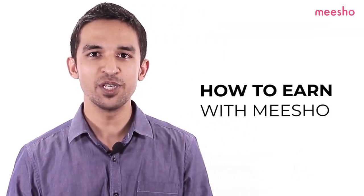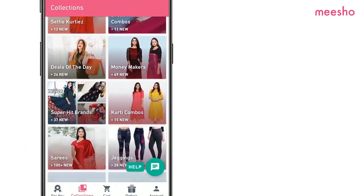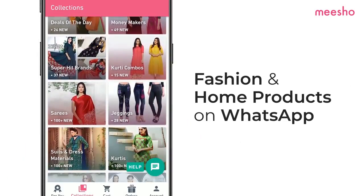Hi resellers, welcome to the Misho Business Academy, your one-stop resource for online reselling. The top question many resellers are asking us is: how do I earn with Misho? At Misho, you earn by selling fashion and home products on WhatsApp. This video will show you how it works.